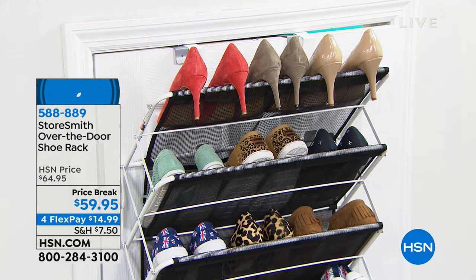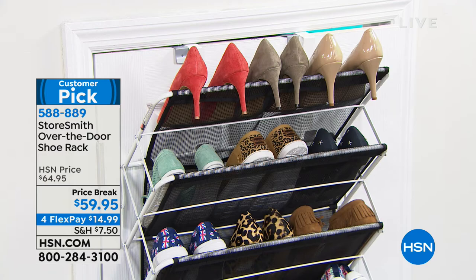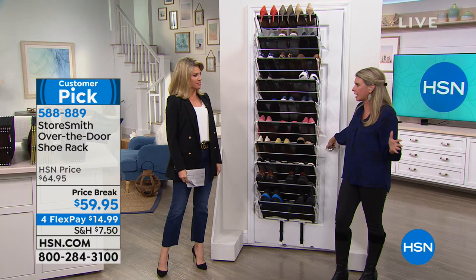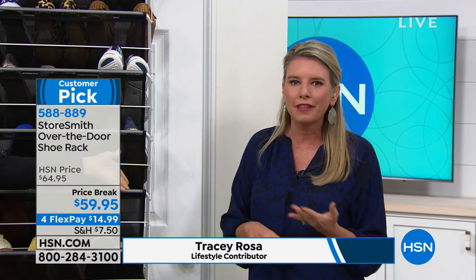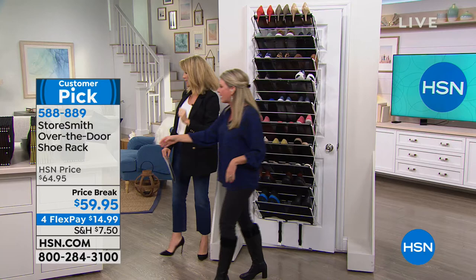This is the Storesmith Over the Door Shoe Rack — because nobody has just one pair of shoes, right? Tracy Rose is here, our organizational expert. Now you can take the back of the door, which is the most unused area in the entire house, and create storage for over 30 pairs of shoes. I think that's very conservative — you can stack some of these. Your flats, flip flops, all of that, you can double up. This is so well made. It comes to you with the mesh already on, and assembly is incredibly simple.